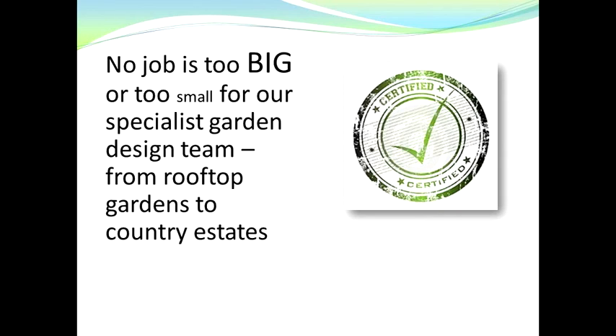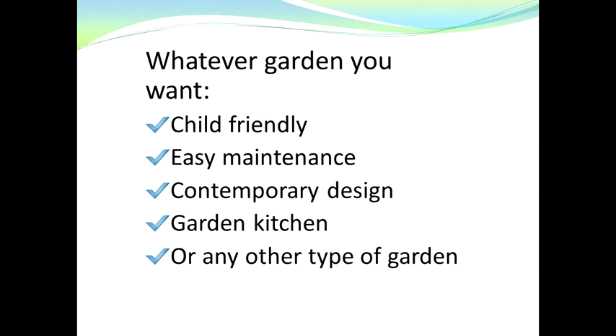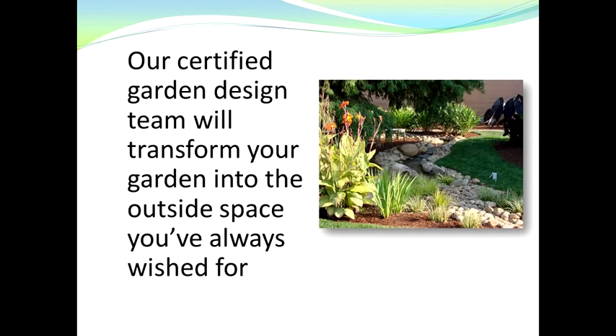No job is too big or too small for our specialist garden design team. We've designed and built gardens from rooftop gardens to country estates. Whatever garden you require — whether it's child friendly, easy maintenance, a brand new contemporary design, a garden kitchen with barbecue, or any other type — our certified garden design team will transform your garden into the outside space you've always wished for.